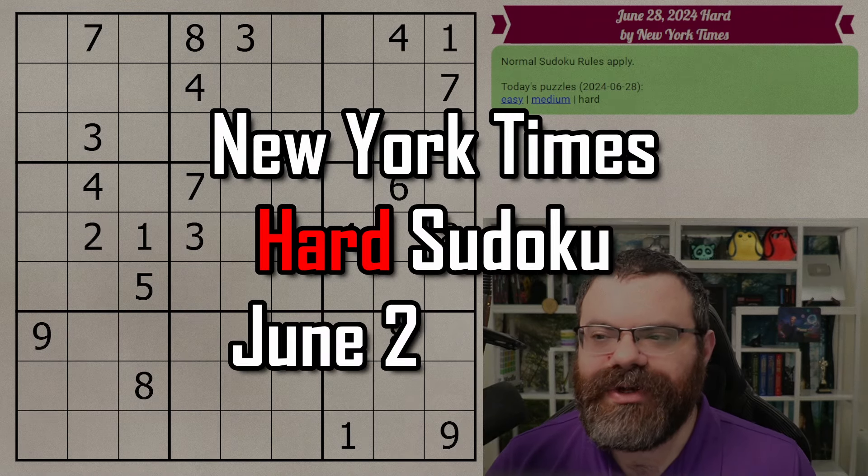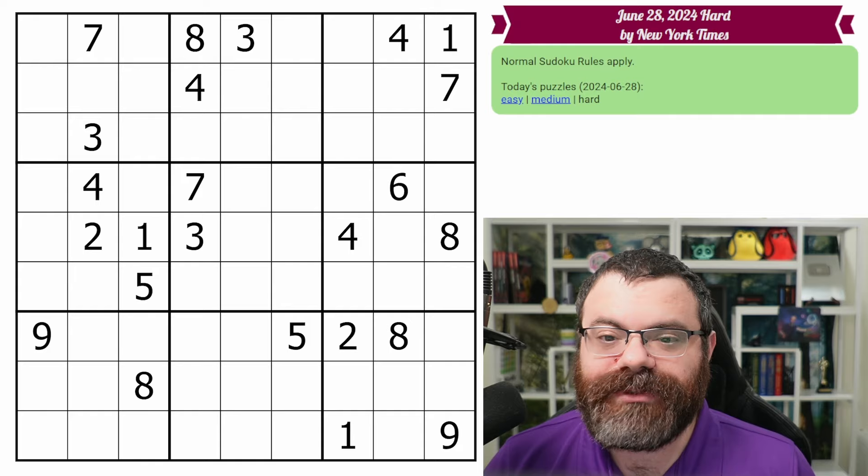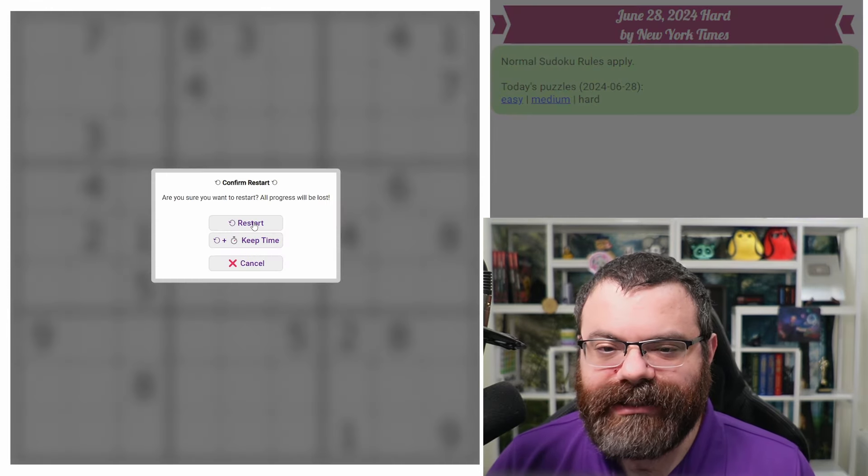Hello, let's do the New York Times hard Sudoku for June 28th, 2024. There's a link in the description if you'd like to try the puzzle yourself. And I'm going to get started right now.